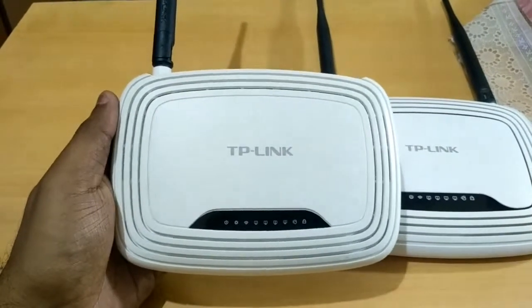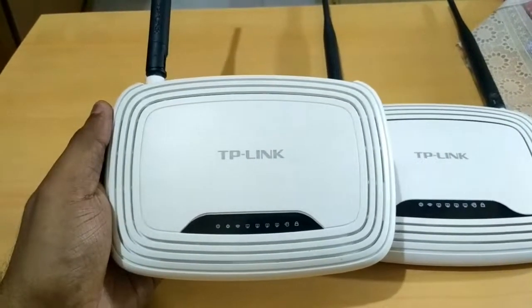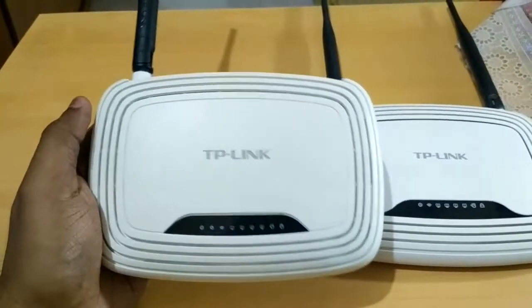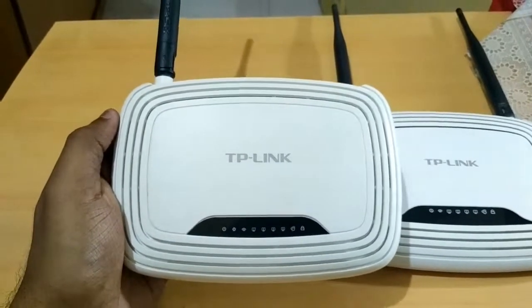Those are my impressions on whether you should buy a 150 megabit router in 2017 or not. I hope you liked this video — if you did, give it a thumbs up, like, share, and subscribe. More videos are coming up. Thank you for watching, and have a great day!